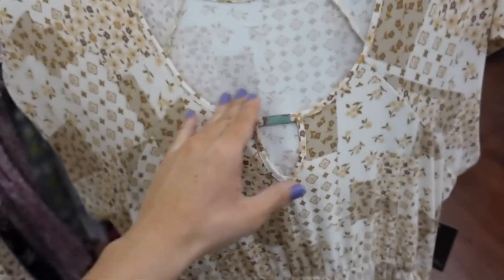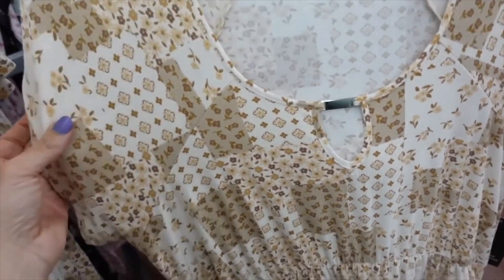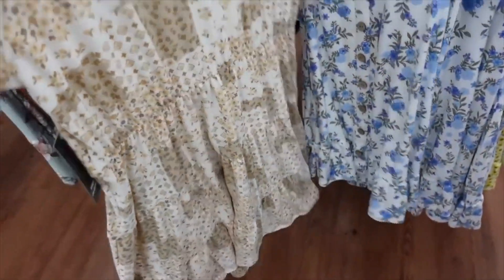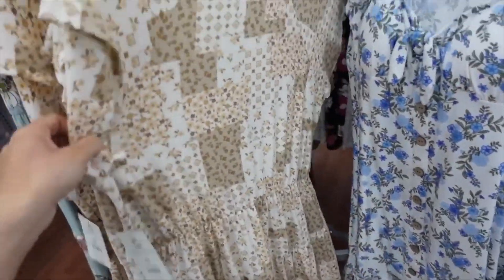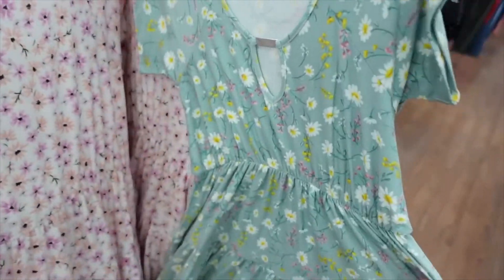This tier dress from No Boundaries has a scoop neckline, metal hardware, cutout, dolman sleeve, and tiers all the way down — nice and flowy. We saw this in green floral; I think they're $12.98. It also comes in this beige patch print, and a white and pink floral which is new.